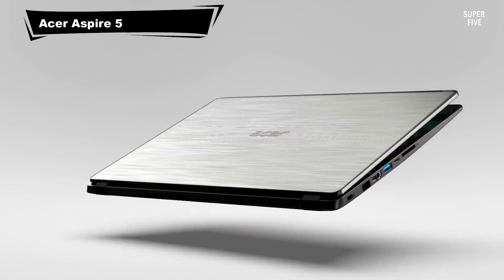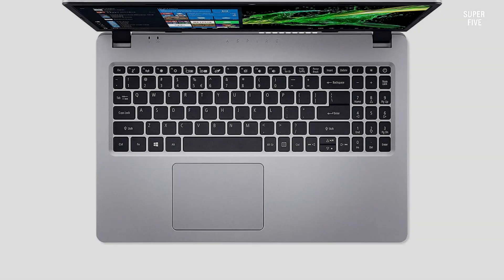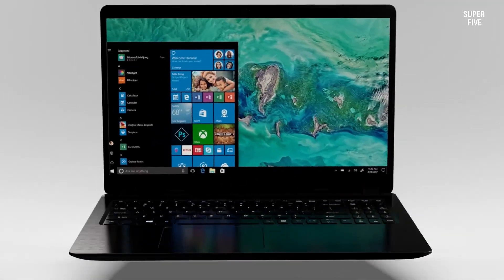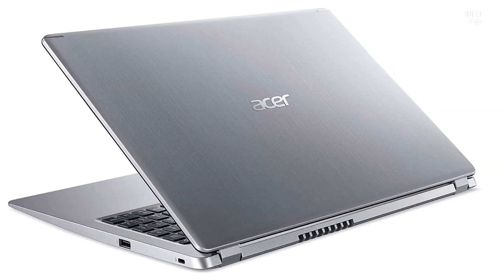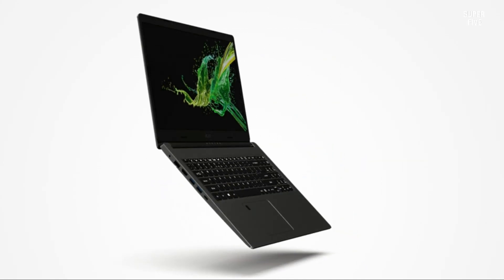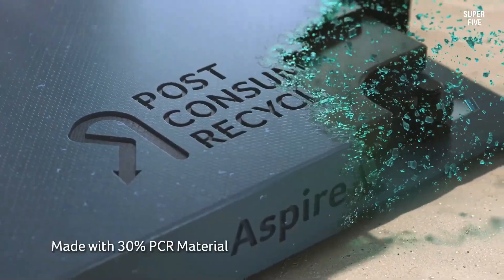Number 5: Acer Aspire 5 Laptop for Arch Linux. The Acer Aspire 5 strikes a great balance between design, performance, and affordability, making it a strong contender for users seeking a budget-friendly laptop compatible with Arch Linux. Its sleek aluminum lid and matte finish give it a premium look and feel that stands out in its price range. Under the hood, it features a 10th-generation Intel Core i5 processor, capable of turbo-boosting up to 3.6 GHz, which delivers solid performance for everyday tasks and processor-intensive workloads alike.